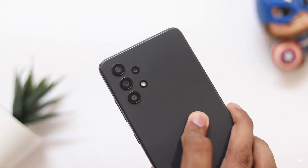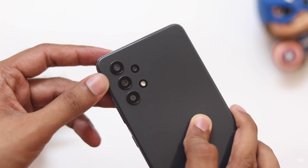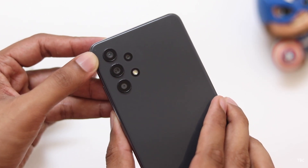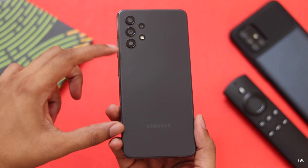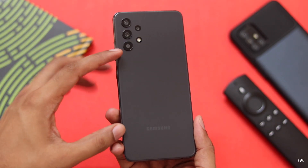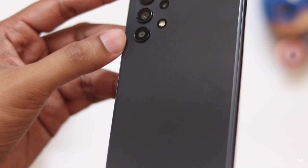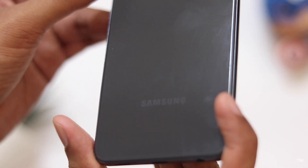One of the standout things about this design is the camera design. Samsung has gone for the old stick-it-to-the-back-panel format, and this now feels refreshing and looks neat. The back has a clean look with just the Samsung branding, but one major issue is that the plastic back gets scratched up easily and is a fingerprint magnet because of the gloss finish.